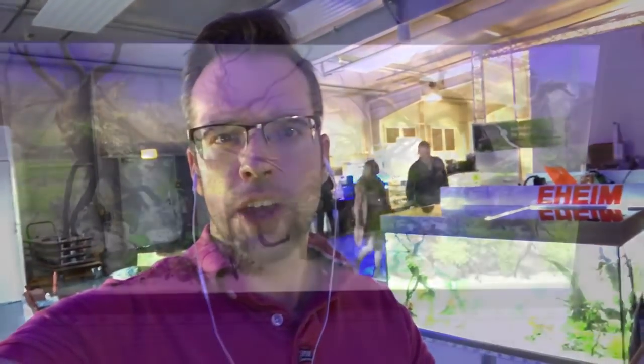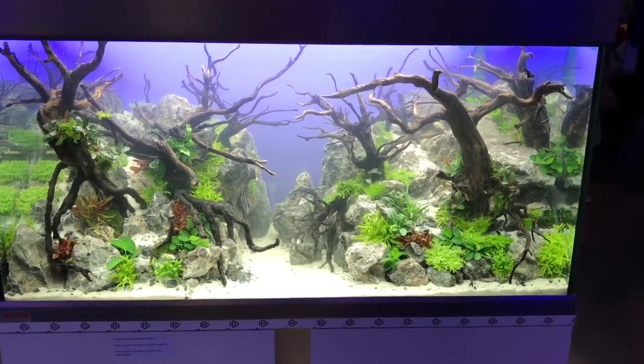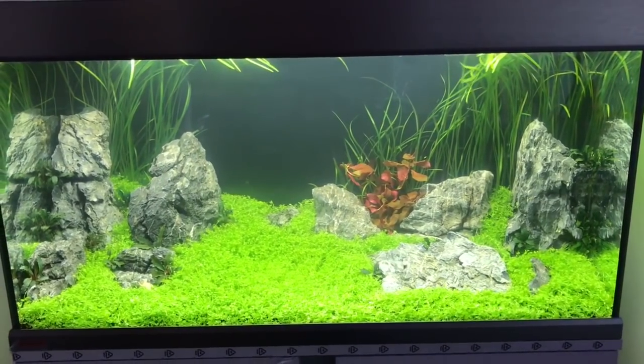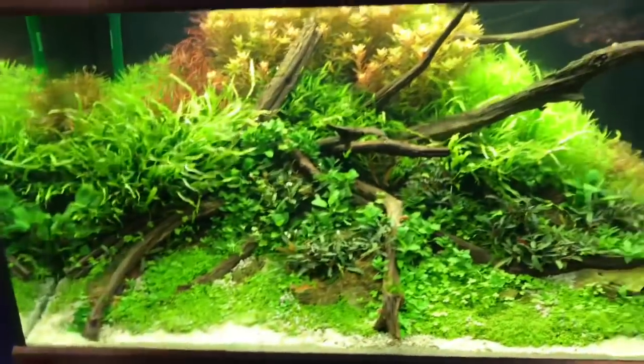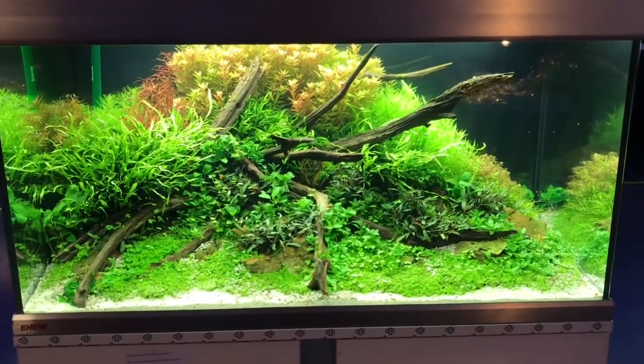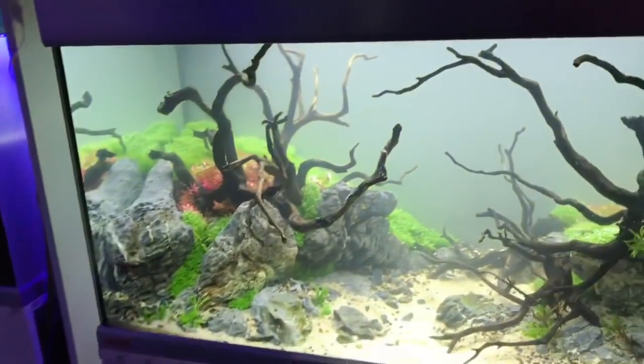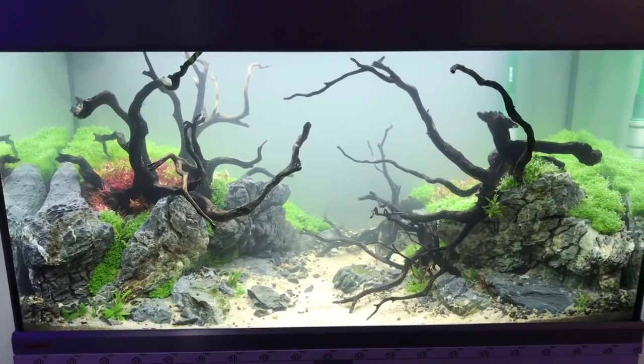Now it's time to look at the XL category. I think there's about 15 or 16 entries — I'll just take you through each one for a few seconds to give you a brief idea of how they look. Let's go.